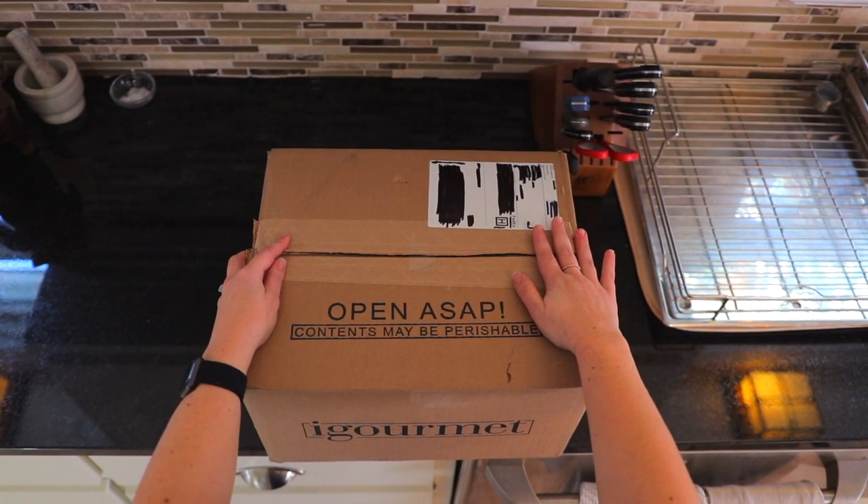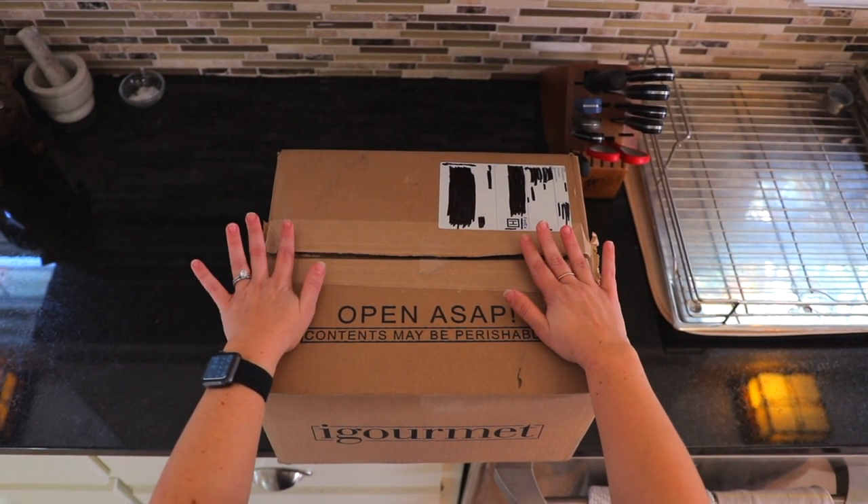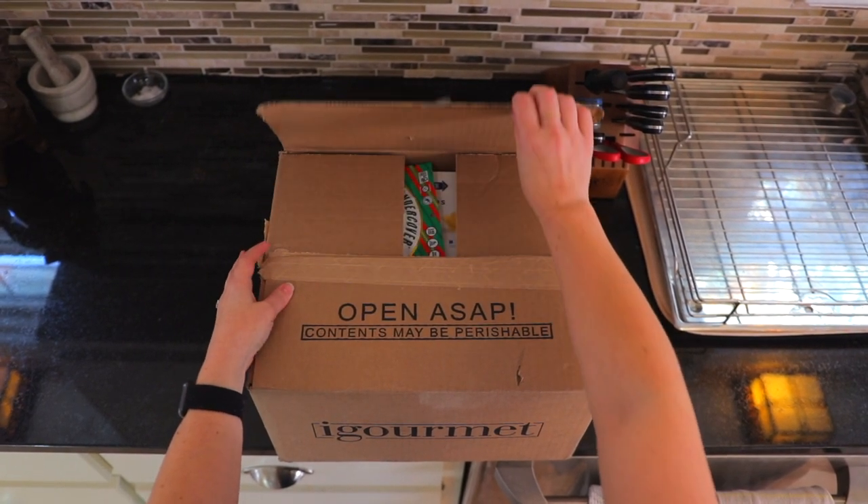So depending on when you order your box, in hotter months they might send it with some dry ice, so always be careful when you're opening up.